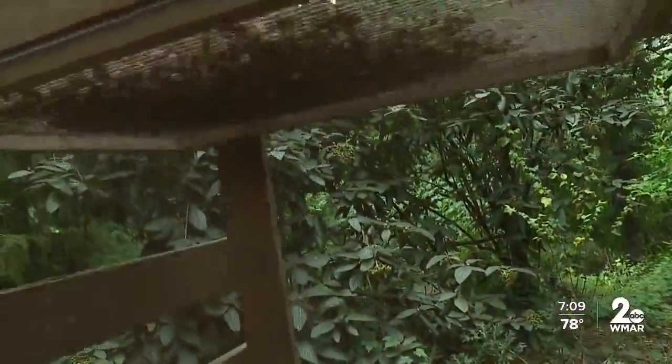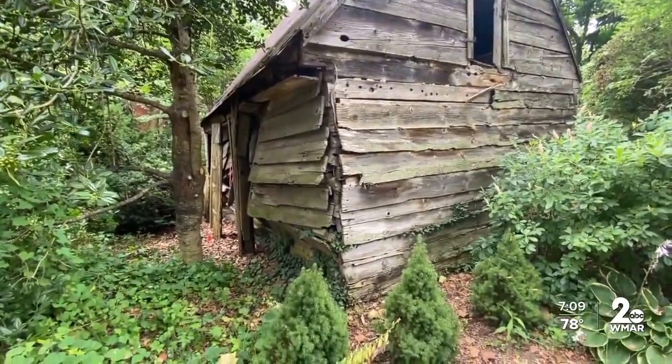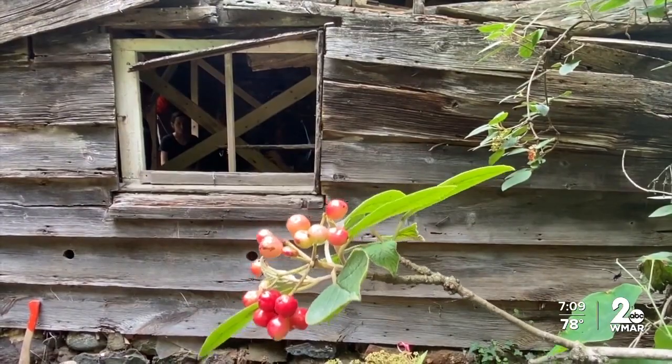With this new knowledge, they hope to reconstruct these cabins to what they looked like in the early 1800s. Reporting in Elkridge, Don Harrison, WMAR 2 News.